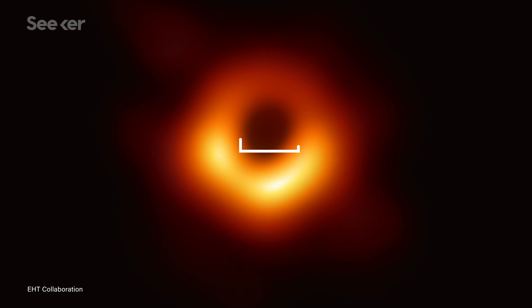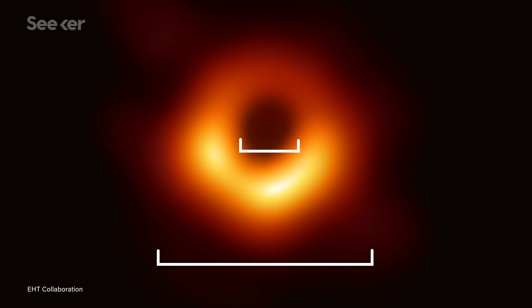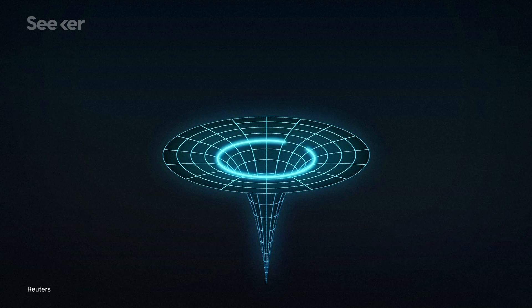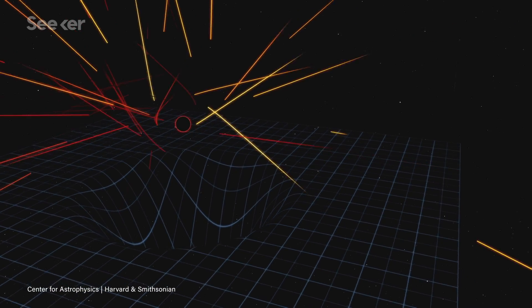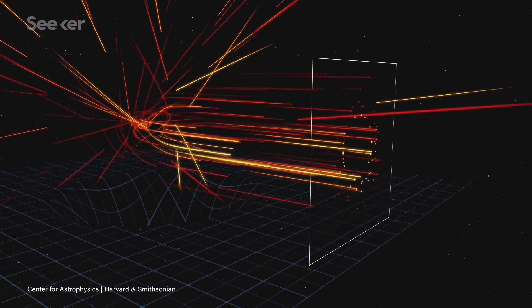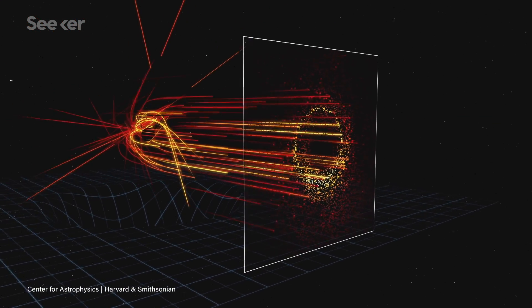Knowing the size of the black hole's shadow against the accretion disk can help determine the mass of the black hole, and currently the EHT is accurate to within about 10%. But between the accretion disk and the black hole's shadow, Einstein's theory of general relativity predicts there is another layer, called the photon ring.